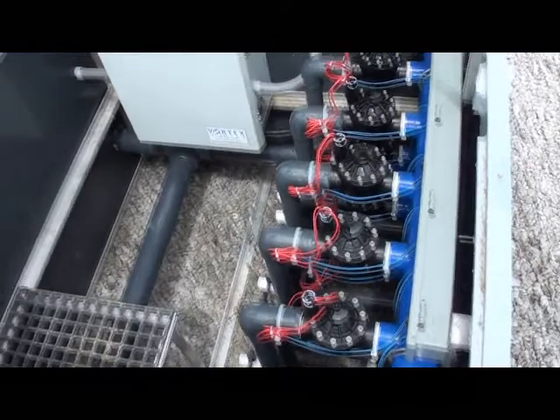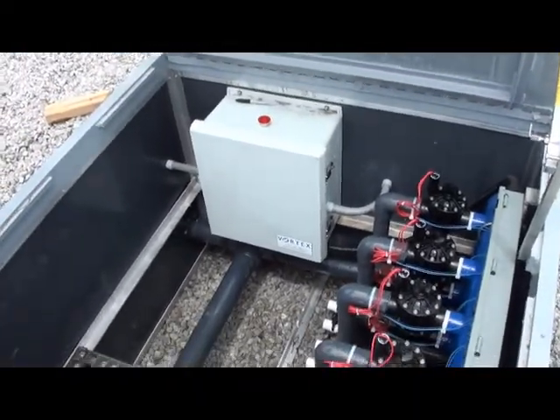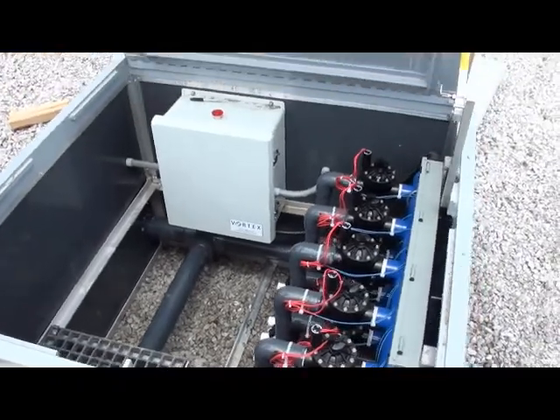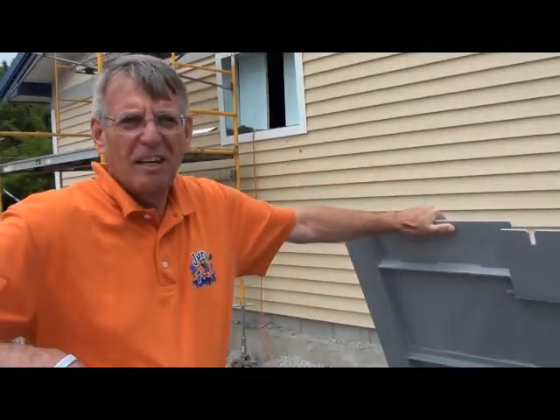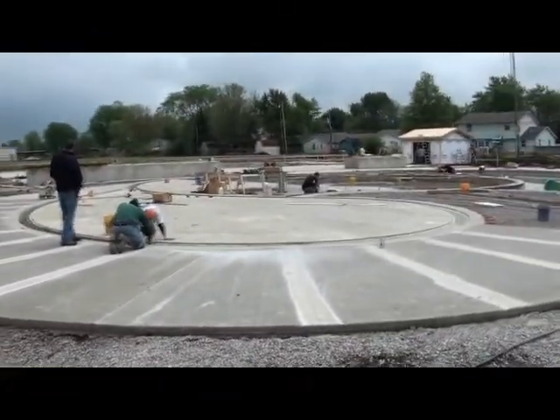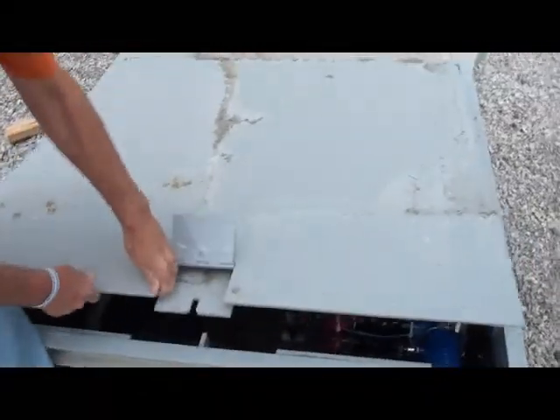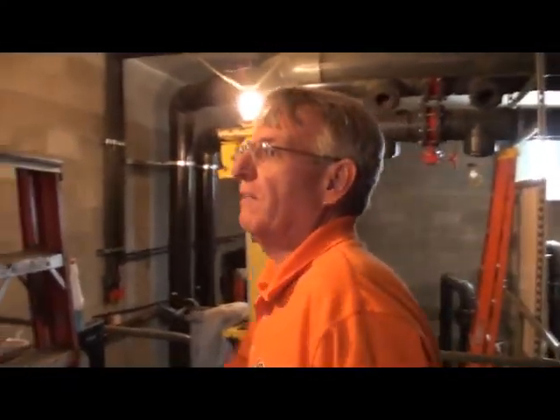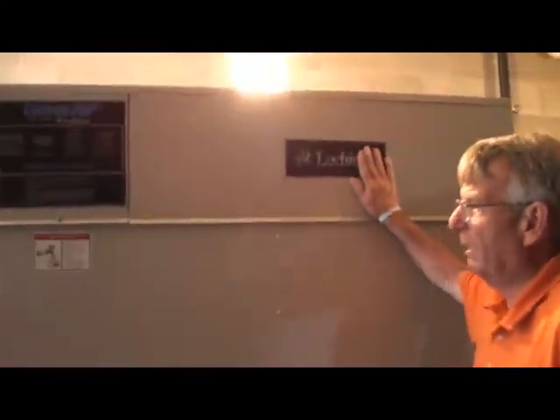This controls the splash pad — it's actually computer controlled. You can see all the valves and different spray features. There's a monitor and computer behind there to control all those features: how much spray, when they splash, and so on. That's what the guys are working on in that area — it'll be a lot of fun.